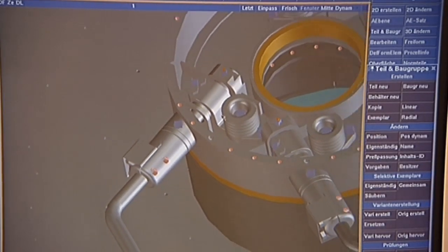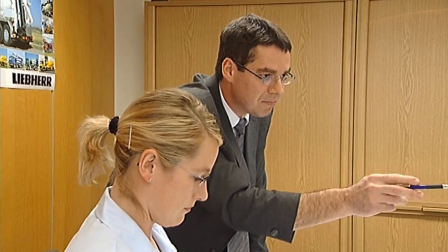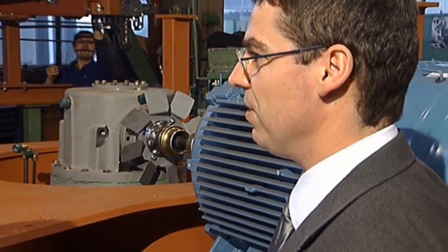All its products are put through a comprehensive series of test programs. As a result, Liebherr products are notable for their reliability.